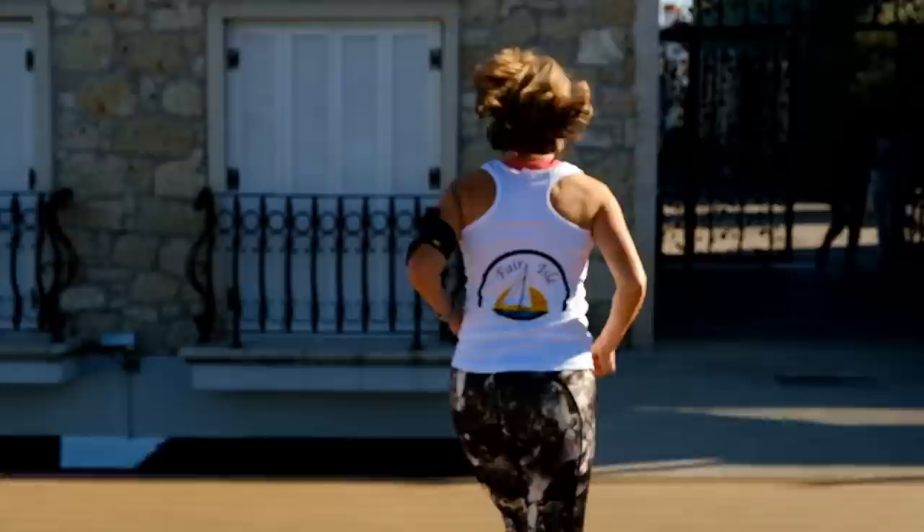Judy now has a set of these to go running with - in fact she lost her old earbuds running. I find them much better for that sort of use because you're running around with traffic and noises around you - you need to be aware. It's all very nice to have your music but you want to be aware of what's around you, and that's what these let you do.